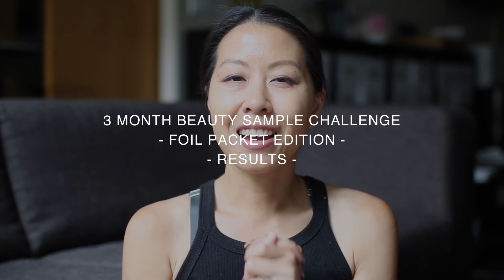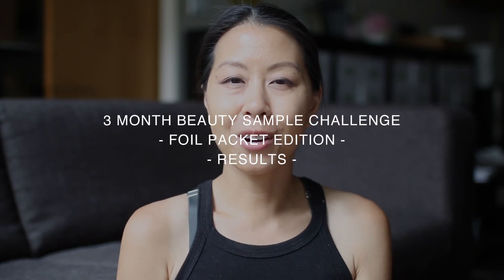Hi everyone! Three months ago, I embarked on a sample challenge where I tried to use up all of my foil packets. At that time, I still had 182 foil packets left in my collection, but I diligently went about trying to finish them all in the past three months — June, July, and August. Now that we're in September, I am here to report back on how I did. I did very well, but I didn't succeed in finishing them all, so let's run through all of the numbers.